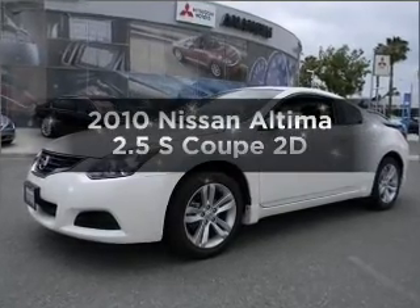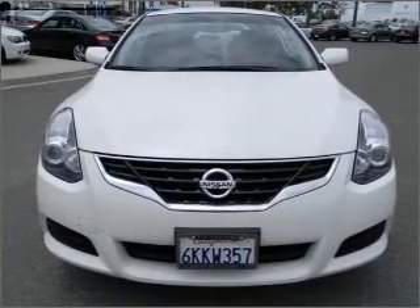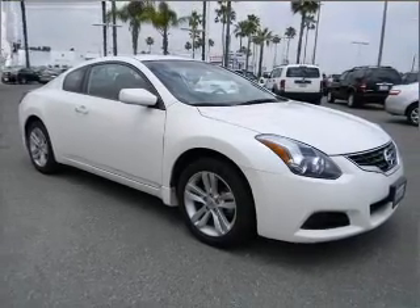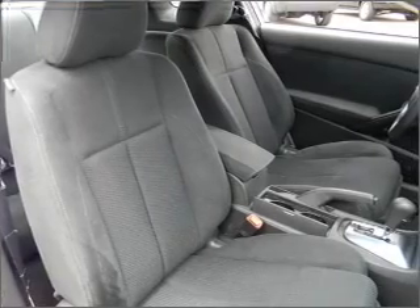Get noticed in this 2010 Nissan Altima. Travel the roads in style and comfort in this great vehicle. With a reliable engine that responds smoothly to its automatic transmission, premium wheels lend a distinctive appearance. The anti-lock braking system will keep you safe on the road.